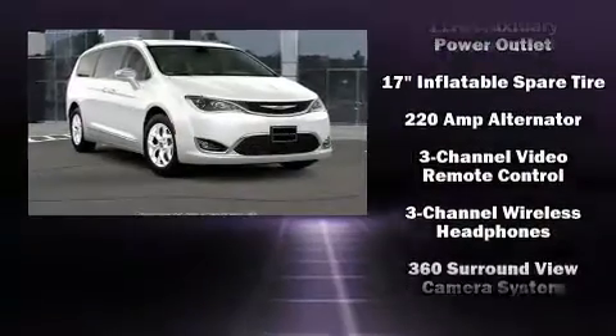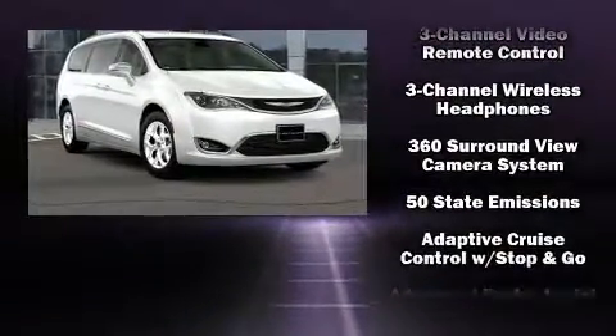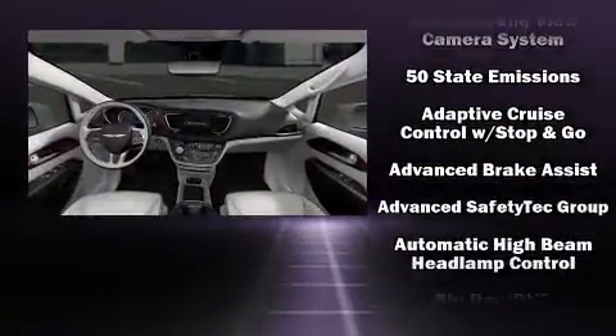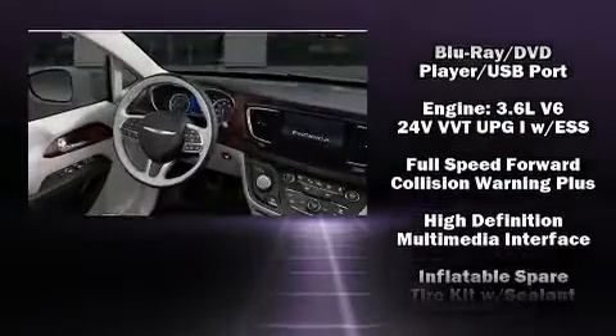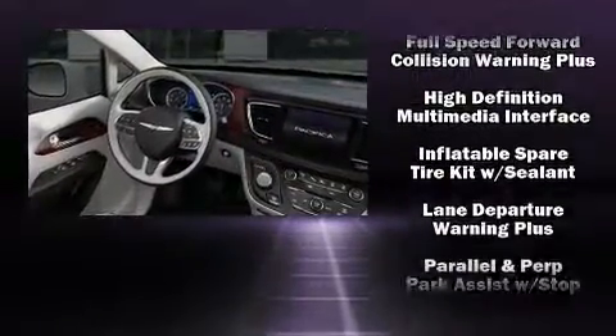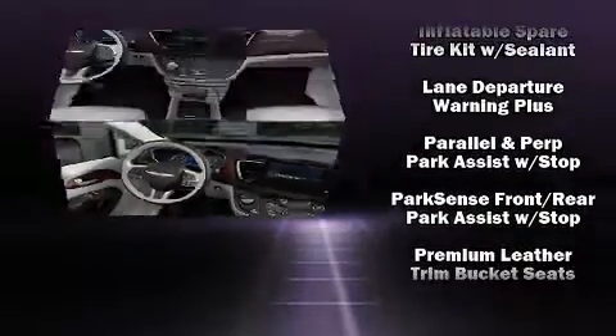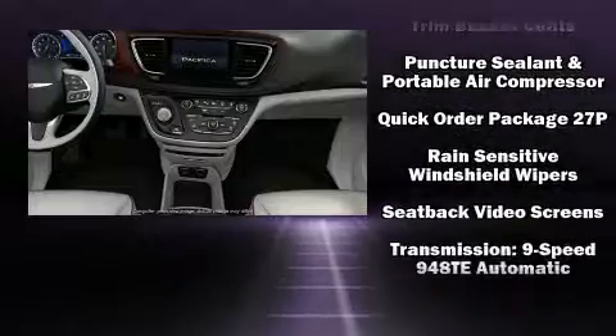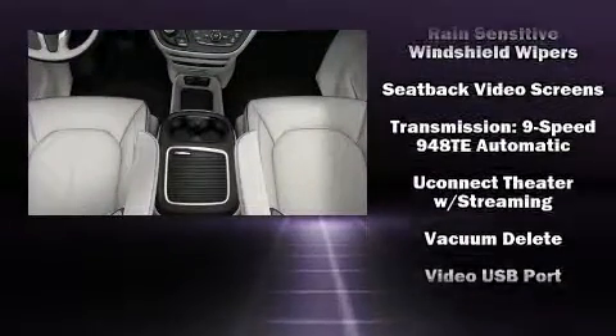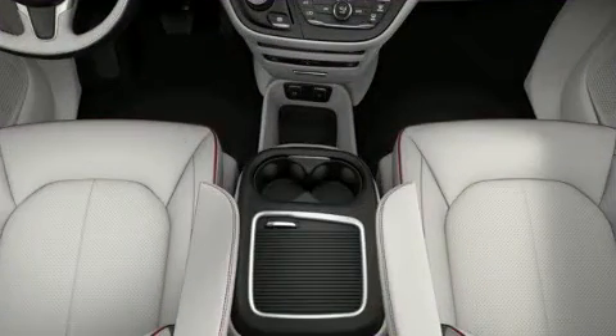Chrysler also prioritized safety and security by including head curtain airbags, front and side impact airbags, brake assist, an emergency communication system, and four-wheel disc brakes with ABS. Electronic stability control ensures solid grip atop the road surface, no matter how challenging the driving conditions.